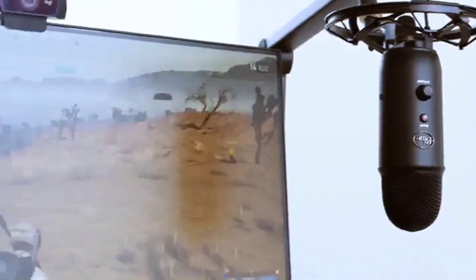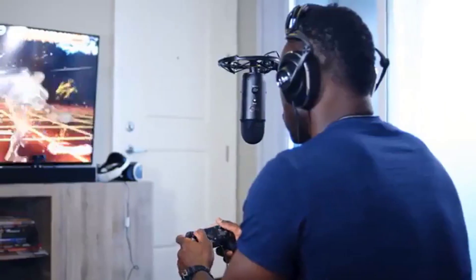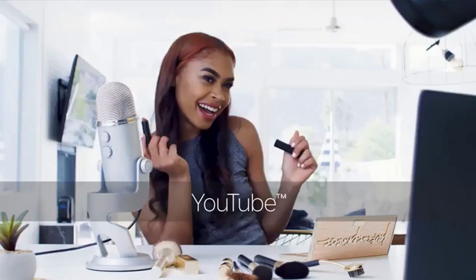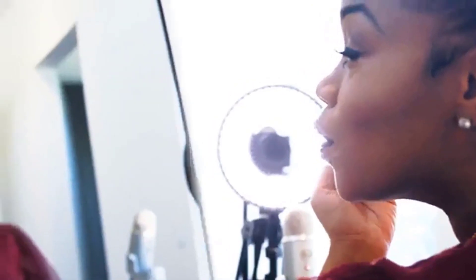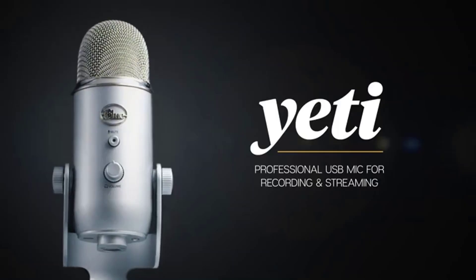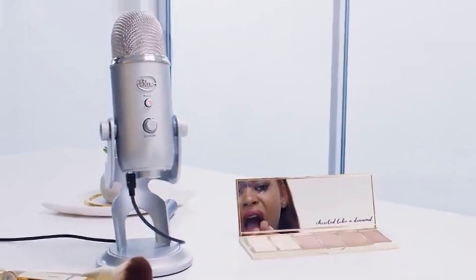You can select the polar pattern you want between bidirectional, omnidirectional, and cardioid. The tri-capsule setup allows you to podcast like a pro, take group calls, or lay down vocal tracks with ease — and it can certainly handle gaming as well. Even the best mic for Twitch streaming can be a little bland, but that's not a concern with the Blue Yeti. You can opt for colors like satin red, slate, platinum, teal, and space gray, just to name a few. This microphone is also available in different bundles in case you want a pop filter or a copy of Ghost Recon.